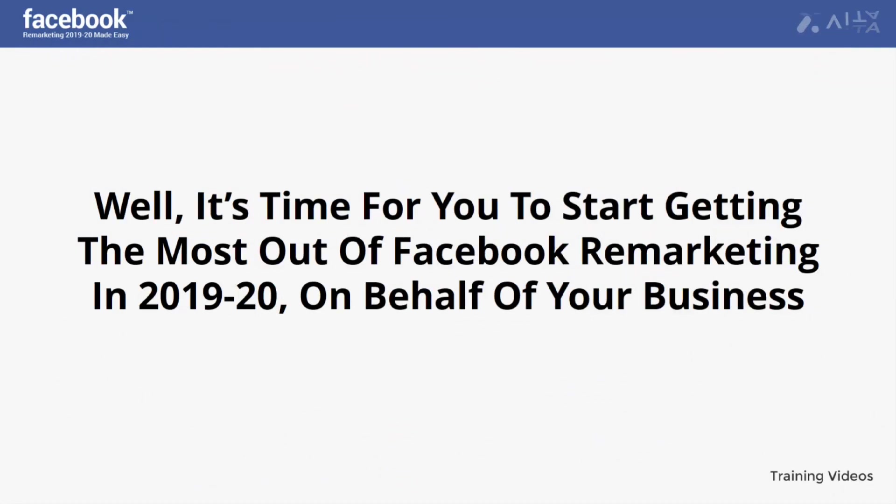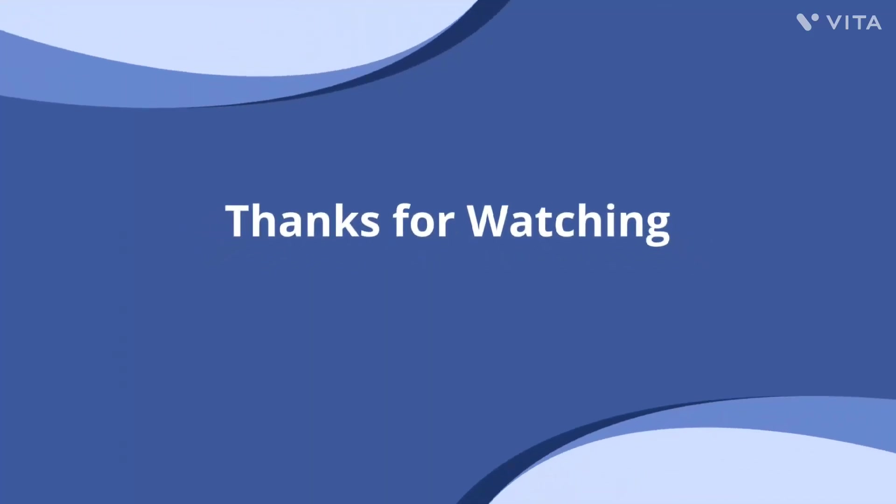It's time for you to start getting the most out of Facebook remarketing in 2019 and 2020 on behalf of your business. Thank you for listening.